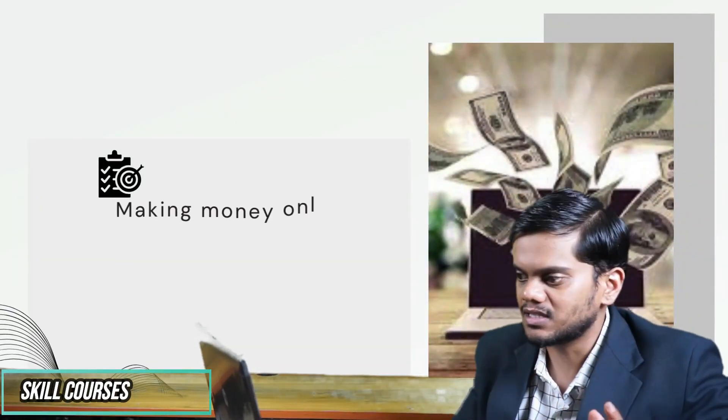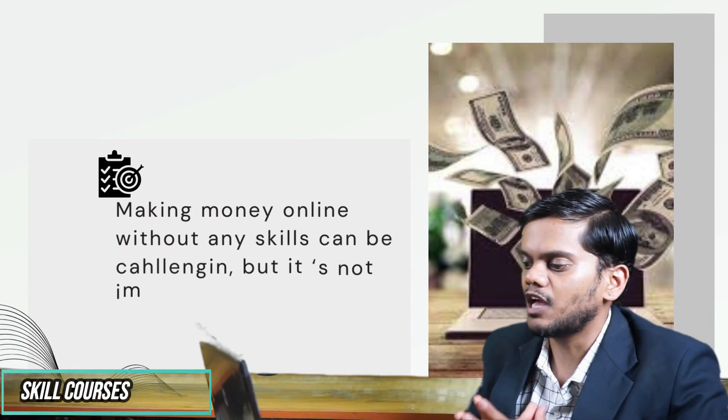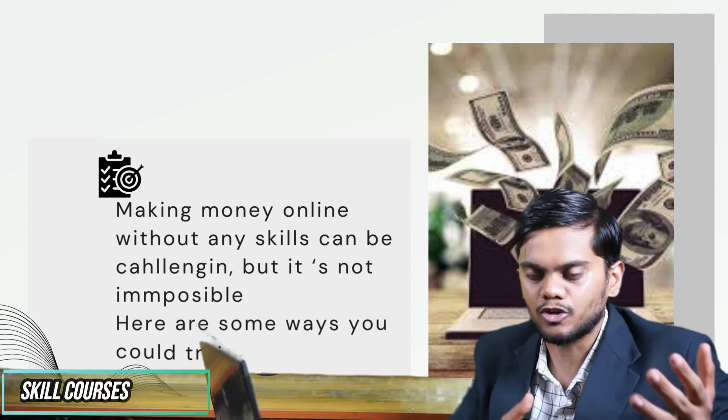Making money online without any skills is a particularly challenging task, but it is not impossible. There are certain ways you can try it also.